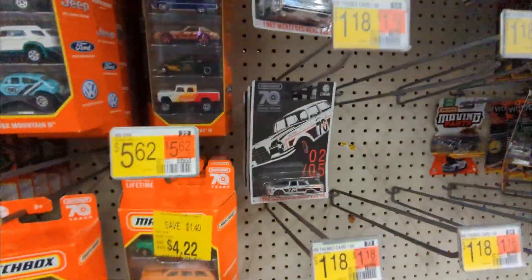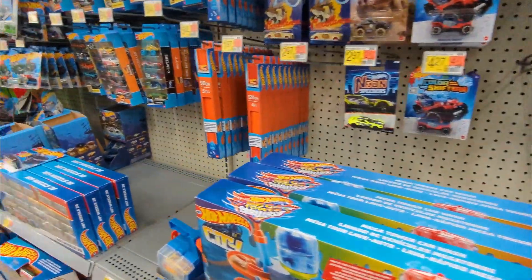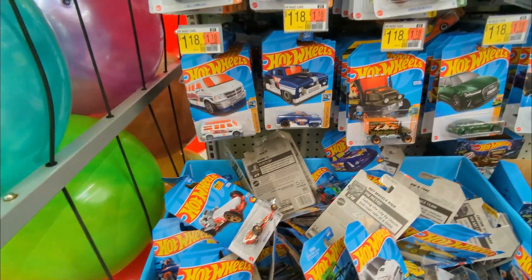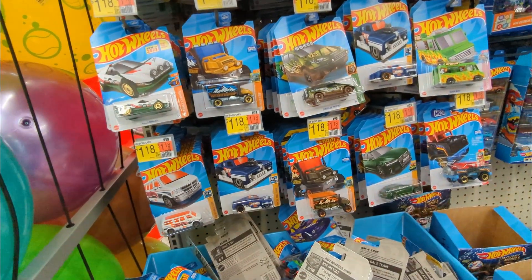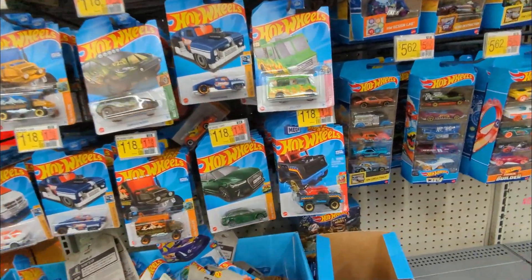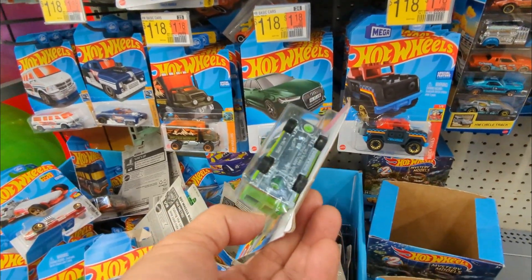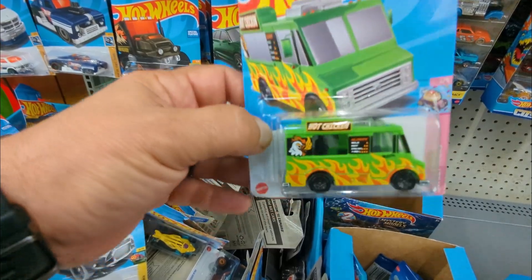This is gonna be a very quick visit. I found these in this section right here and a new setup - they have these bins right here now. A lot of cards are gonna get destroyed. They dumped a lot of BKs so I'm gonna have a look. I don't have this one guys.